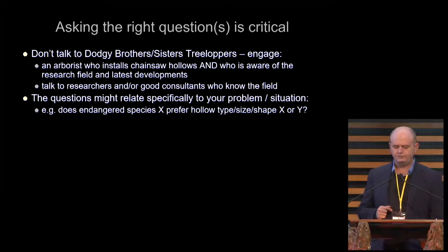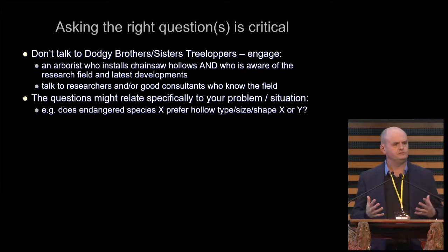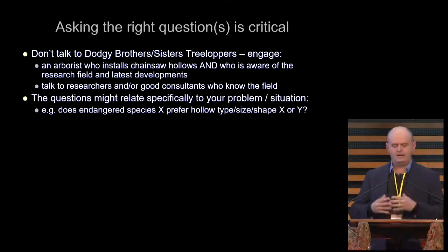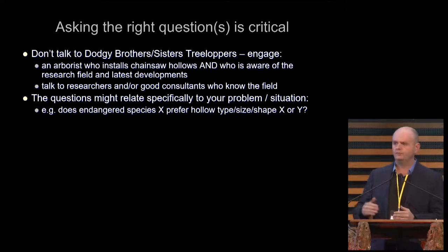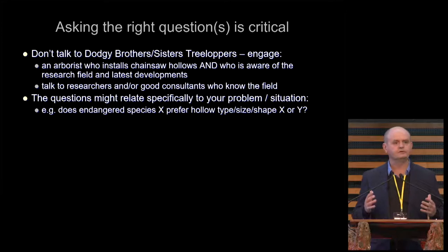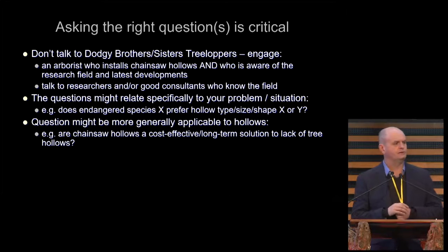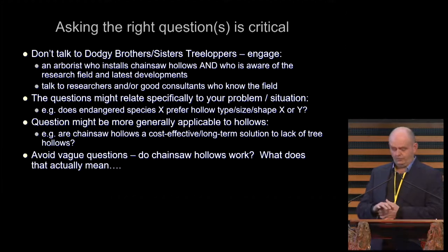The question might relate specifically to your problem or situation. For example, if you've got an endangered species in your area and you're tasked with improving the number of that species in the landscape, the question might be: does endangered species X prefer a particular type of hollow? Or it might be more generally applicable — for example, are chainsaw hollows a cost-effective long-term solution to a reduction in the number of tree hollows in a particular area?